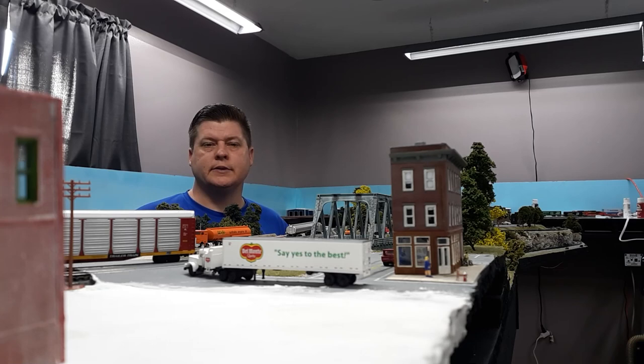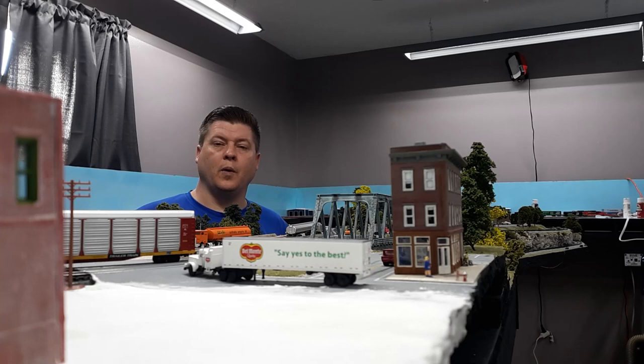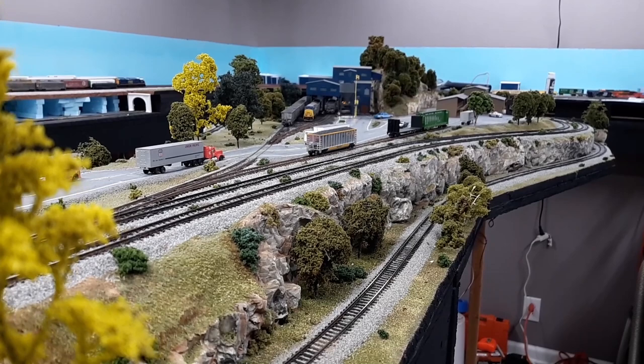Hello and welcome back to Big G's Railroad channel. This is Big G, your host, and today we are bringing you several additions from this past month. I want to show you those, what we've been working on, where we're going in the near future, and the goals that I have for this year. Thank you so much and stay tuned.